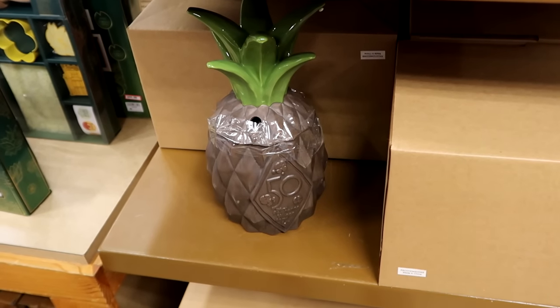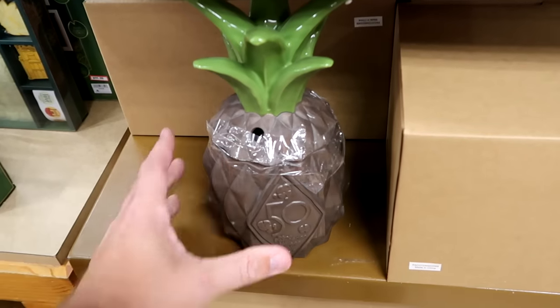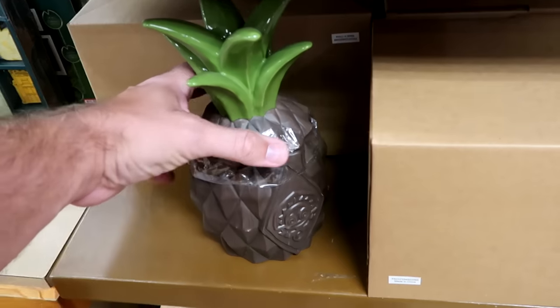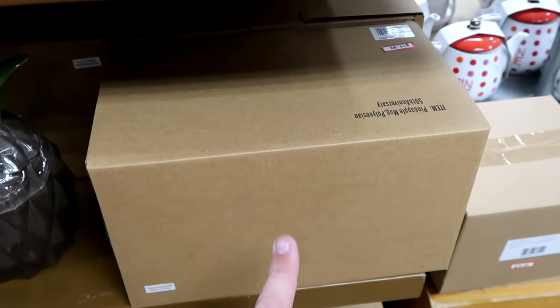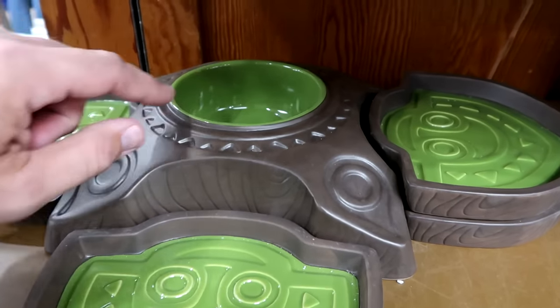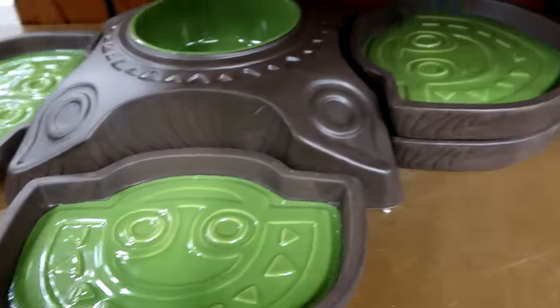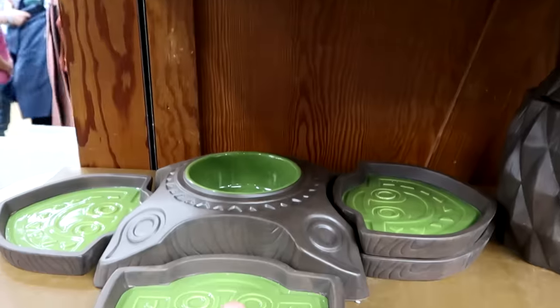There's another Polynesian version for the 50th anniversary perfect for chips and salsas — the inside has your 50th, all comes separated like little Tiki Gods and includes the pineapple with the 50th anniversary as well — $49.99, comes with the original packaging.